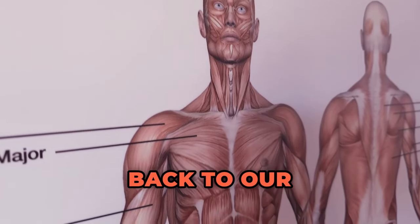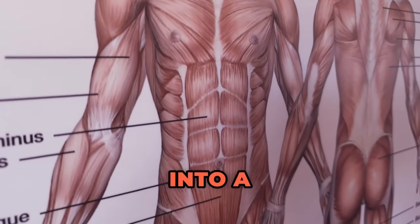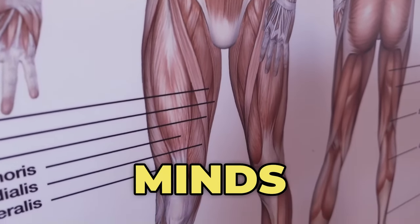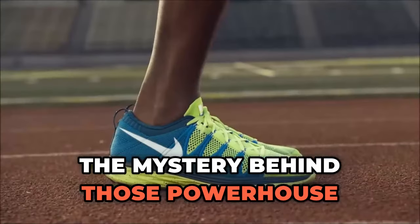Hey there folks, welcome back to our show. I am Michael's assistant. Today we're diving into a fascinating topic: why are sprinters so darn muscular? It's a question that's crossed many minds and we're here to unravel the mystery behind those powerhouse bodies.